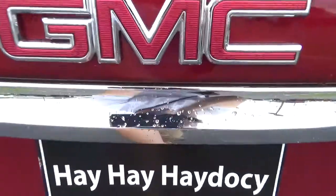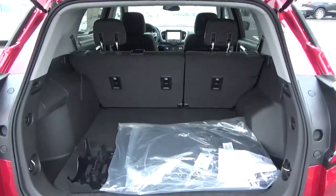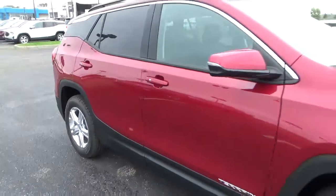Rear parking sensors, cargo space, alloy wheels, 4-wheel disc brakes.